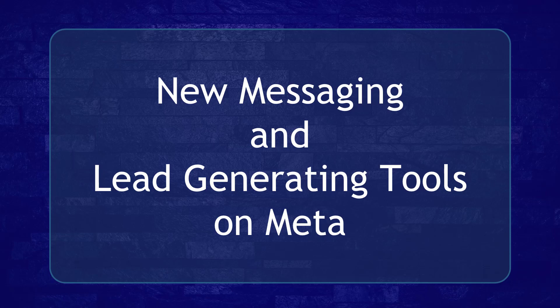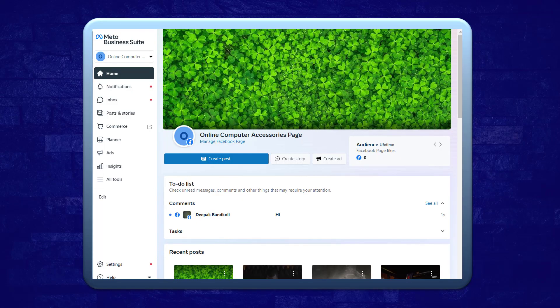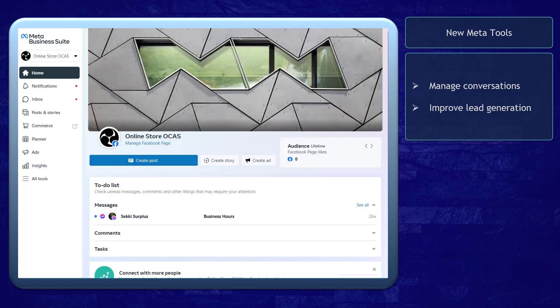Hello guys, in this video we're going to talk about the new messaging and lead generating tools on Meta. Let's get started. Are you aware of the new features on Meta for messaging and lead generation? Meta has announced new tools that can benefit businesses.